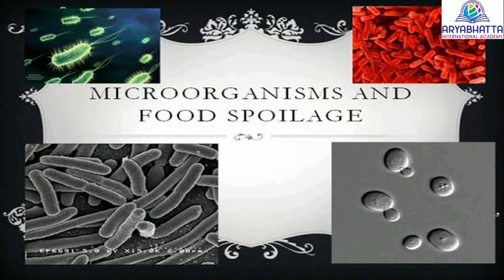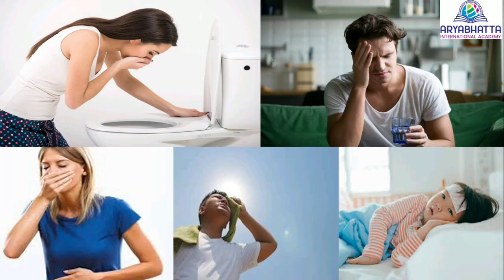Spoiled food causes diseases. Eating spoiled food can be harmful — it can make you sick. It can cause an upset stomach and more serious conditions like nausea, diarrhea, fever, vomiting, headache and dehydration.